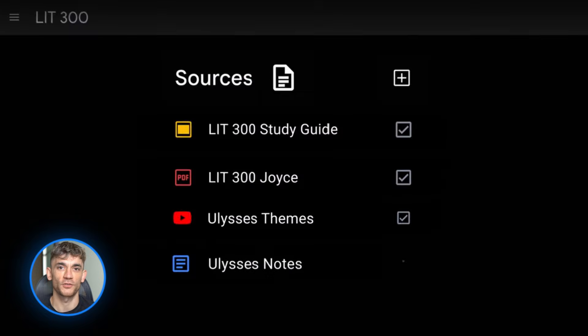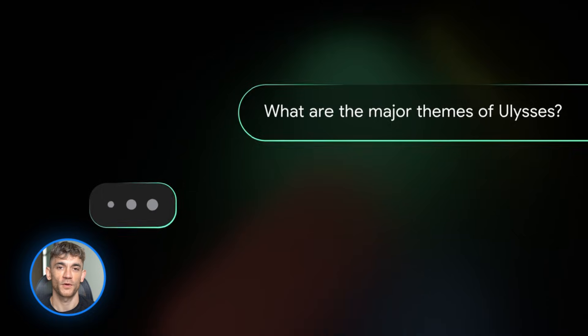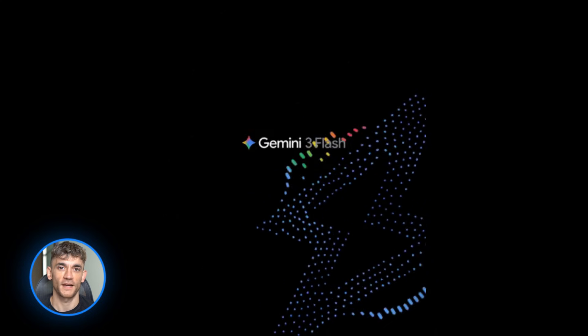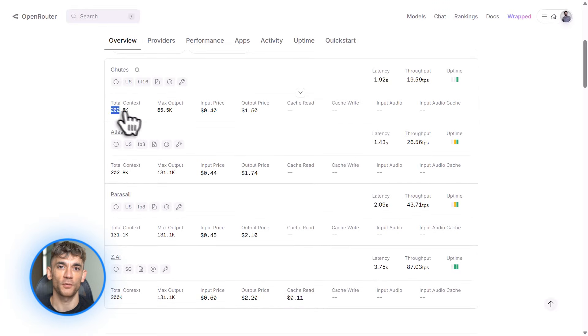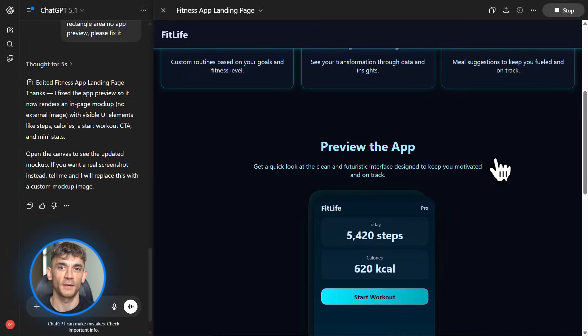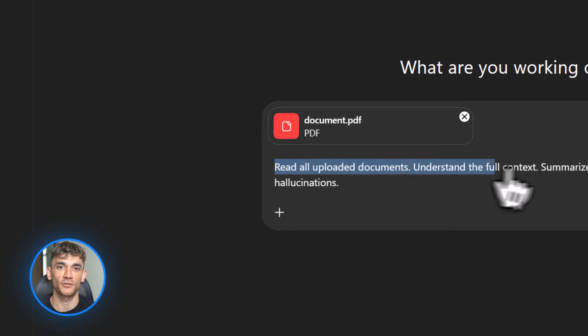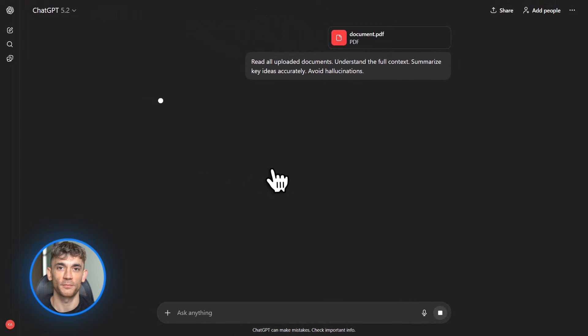Google basically went nuclear on everyone. They upgraded Notebook LM into a full AI workspace. They launched Gemini 3 Flash as the new default model, and the open source world dropped GLM 4.7, which is crushing every coding benchmark. Plus ChatGPT released GPT 5.2 and it's way better at long context work. This is not just news — this is stuff you can use today to automate your business.